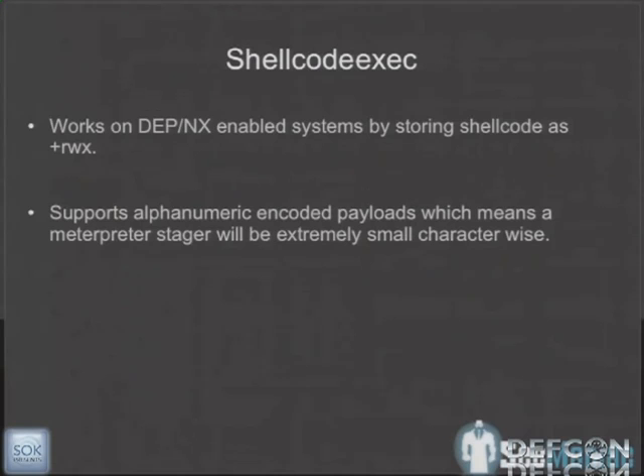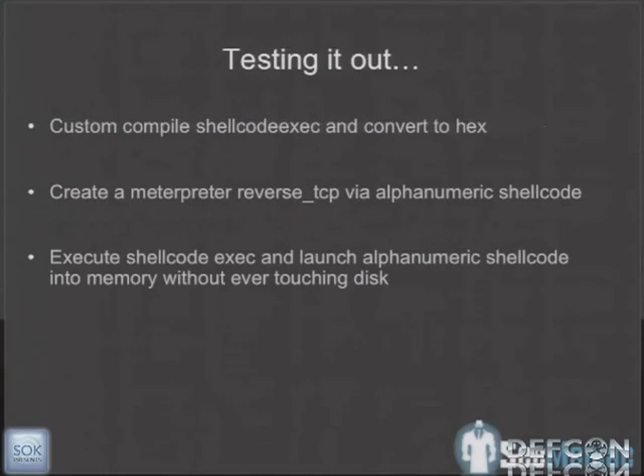We started looking at shellcode exec. If you're not familiar with it, it's a small 5K executable that reads in alphanumeric shellcode, injects it straight into memory, and executes on the system. So we thought we could get shellcode exec as a binary, drop alphanumeric shellcode-based Meterpreter onto that, inject straight into memory, never touching disk — circumventing antivirus — and get that to work in-memory with whatever payload we want.